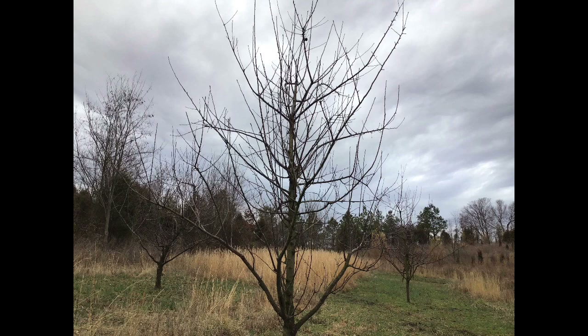And lastly, we have the Royal Limbertwig, which is also planted on Malling Merton 111. You can see the twiggy nature of this tree — how it likes to grow in a different habit and form than the Stayman Winesap and also the Gold Rush. Just different cultivars like to do different things. This was a pretty good example of what you might expect with Royal Limbertwig, Stayman Winesap, and Gold Rush. Thanks for watching.